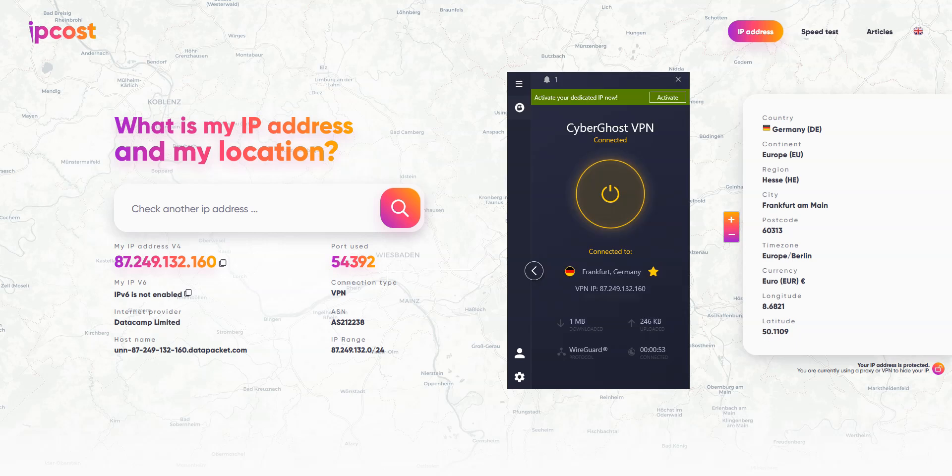CyberGhost has created a secure tunnel between my device and a remote server, and successfully hidden my real IP address. My new IP address makes it appear like I'm in Germany, even though I'm actually in France. So let's say I want to access a service that's only available in Germany — I can now do that. Any website I visit or app I use will think I'm in Germany, because I have a German IP address.